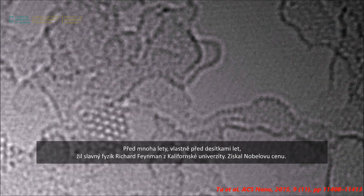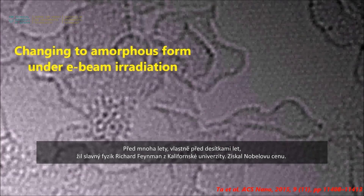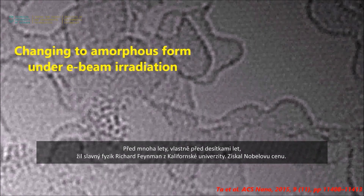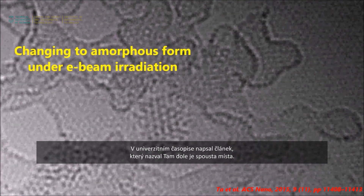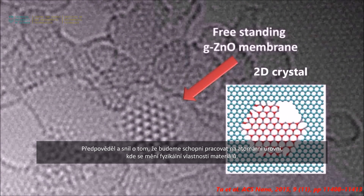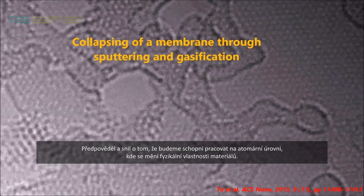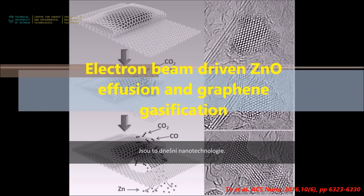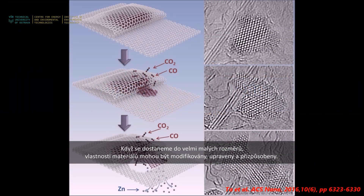There was a famous physicist, Richard Feynman, from the University of California — decades ago he got the Nobel Prize and wrote a paper called 'There's Plenty of Room at the Bottom.' He predicted and dreamed of us being able to work down towards the atomic scale, where the physical properties of materials change. These days we know that as nanotechnology, where at very small scales the properties of materials can be modified, adjusted, and tailored.